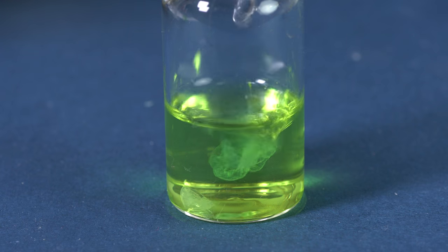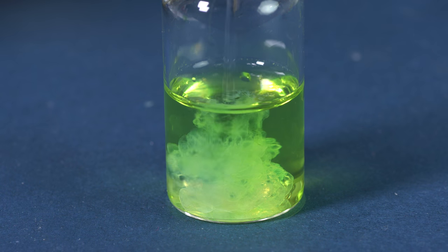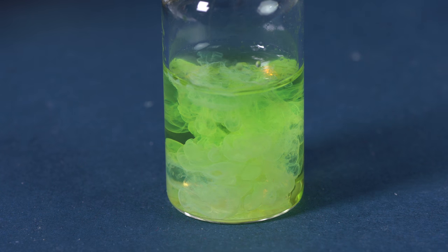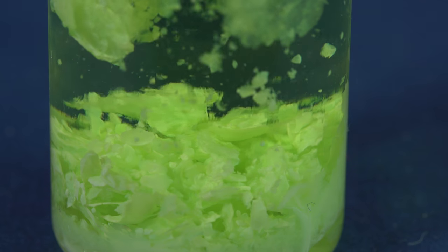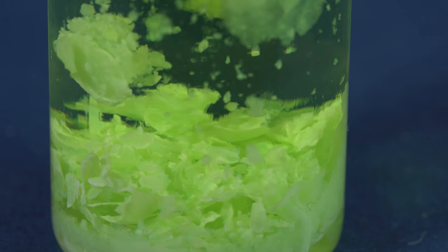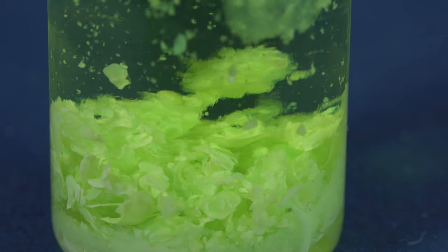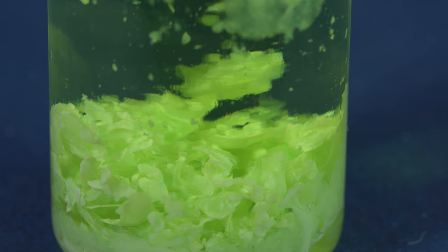If we add sodium hydroxide to the praseodymium chloride, it will form a greenish precipitate of praseodymium hydroxide. This hydroxide, like many compounds of lanthanides, forms a soluble complex with Trilon B, a compound that is used to remove scale from kettles.